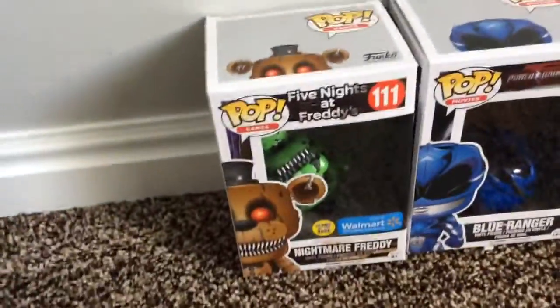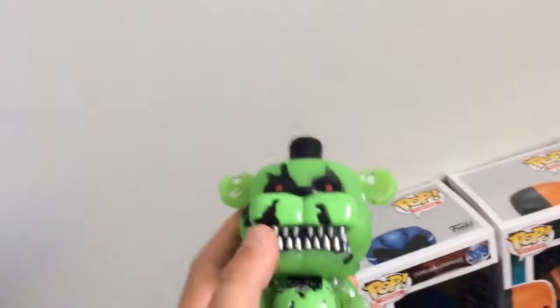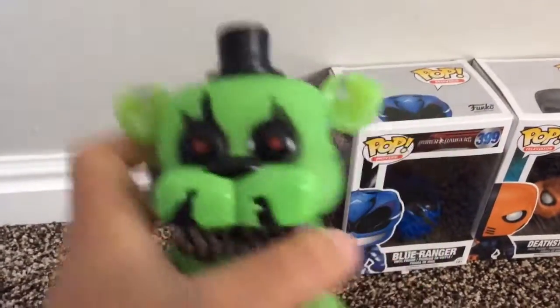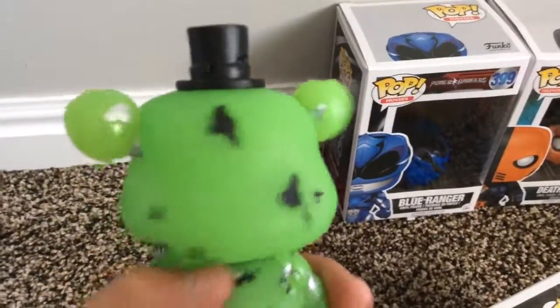Next up is Nightmare Freddy, the glow in the dark. This is what the glow in the dark one looks like — he actually glows in the dark. I'll show you guys a little later after I show you all the details. He has red beady eyes, his hat, and all the torn up parts on him.